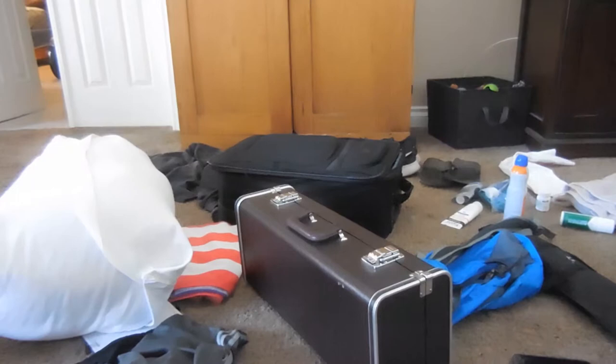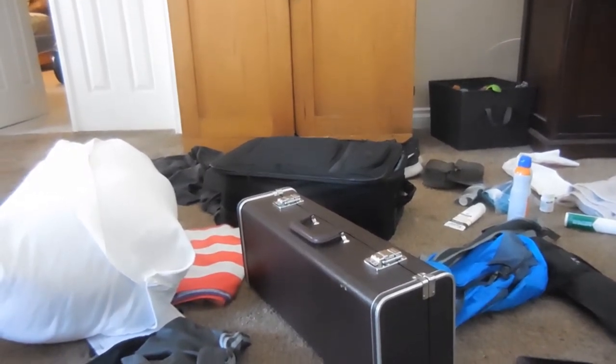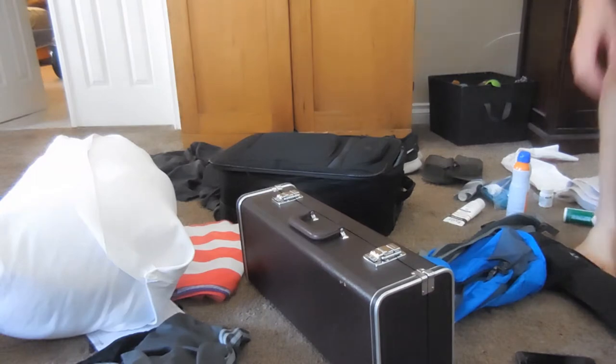You'll notice that he has everything out in front of him and from time to time he will be looking at a piece of paper. This paper is from coronabands.com. It will be up around the time before Bandcamp and it will tell you everything you need to know about packing, days, and spirit days.